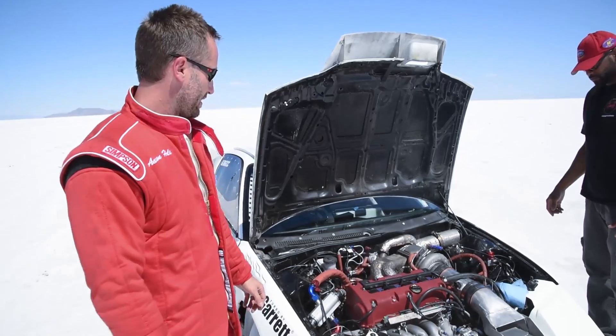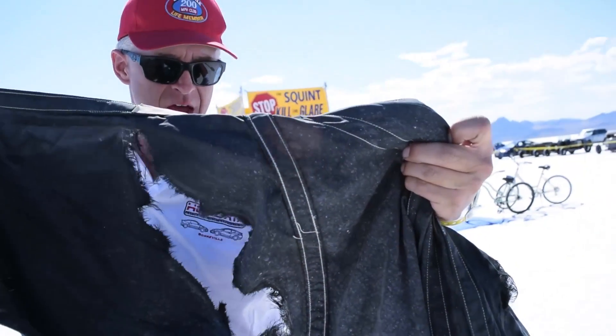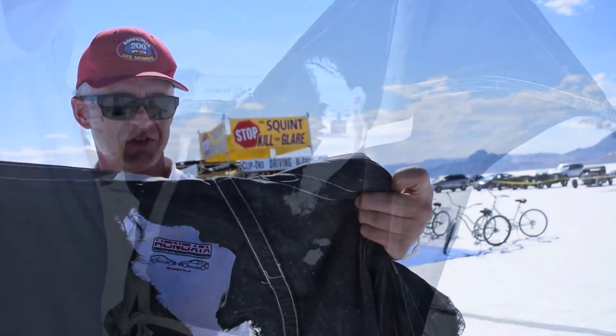Luckily, we were able to keep it straight. Hopefully everything's okay. It got pretty dang hot. We'll pull it back to impound, check everything out and make sure it's all working right, and then hopefully make another confirmation run tomorrow morning. This is our 8-foot parachute after Aaron's 227-mile-an-hour run.